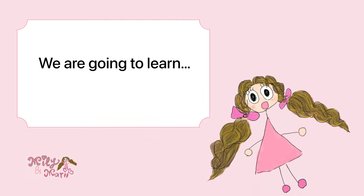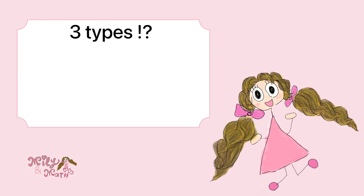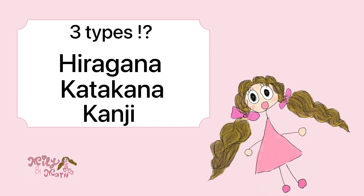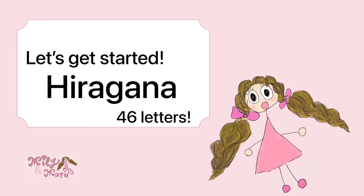So today we are going to learn hiragana letters by singing a song. Basically, Japanese has 3 types of letters: hiragana, katakana, and kanji. But in today's video we are going to learn hiragana letters. There are 46 letters, so let's get started!